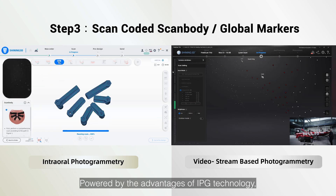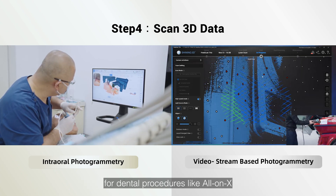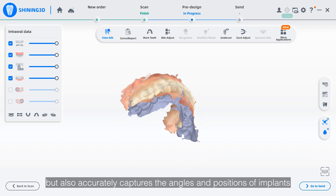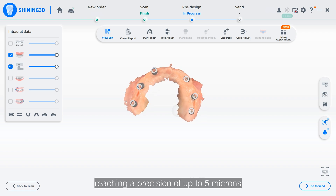Powered by the advantages of IPG technology, OralScan Elite not only simplifies the workflow for dental procedures like AllOnX, but also accurately captures the angles and positions of implants, with simpler operation and more efficient workflows, reaching a precision of up to 5 microns.